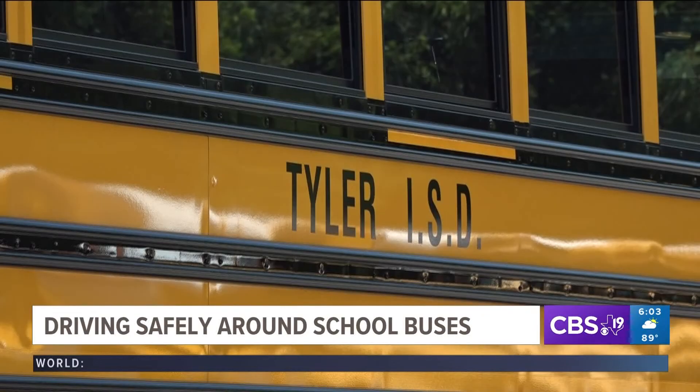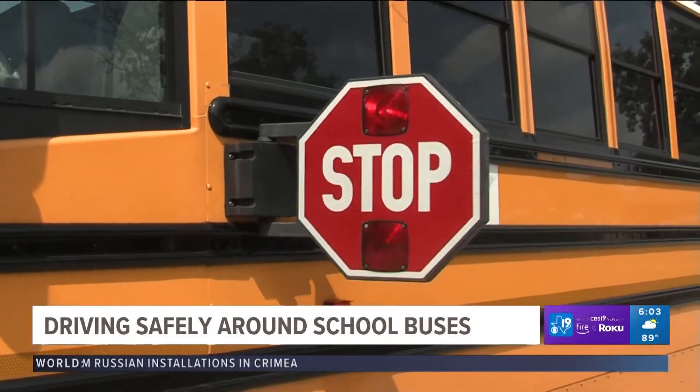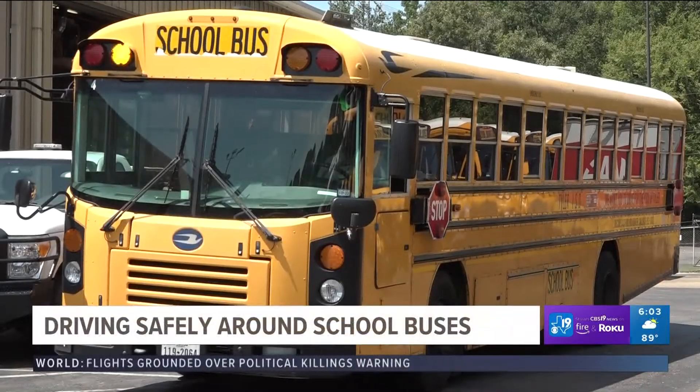Tyler ISD, one of the biggest school districts in East Texas, wants to remind drivers about the law when it comes to driving near a school bus. Before a bus pulls up to a school stop, about 100 to 500 feet out, they will activate alternating amber lights, alerting drivers that they are getting ready to make a stop.